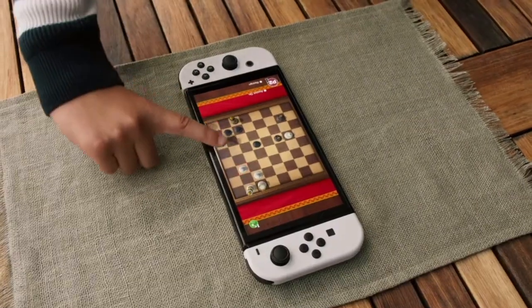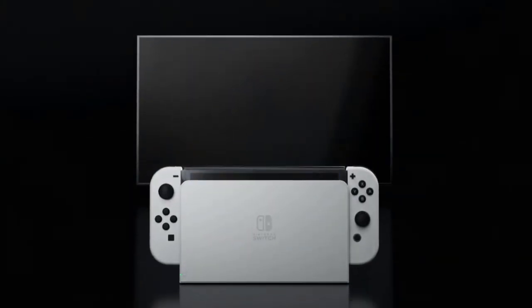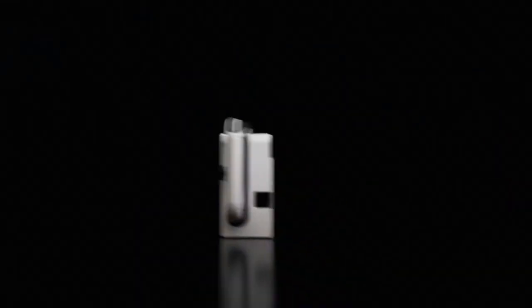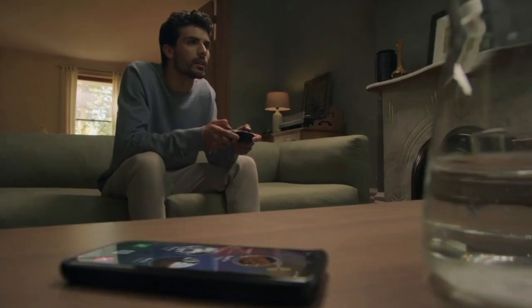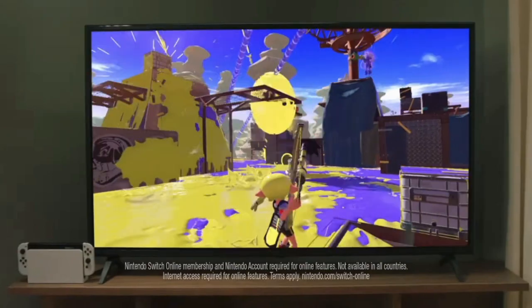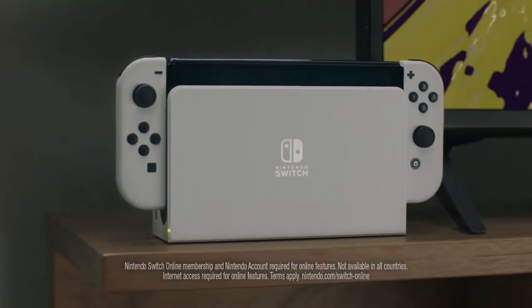The only difference is some cases have a little section for the kickstand — if yours has that, then no, this won't work — but it should still fit nonetheless. The dock is different. Now, the colors for this one, instead of the gray and black, look to be white and black. The dock is shaped slightly a bit different — you've got a bit more curvature to it.